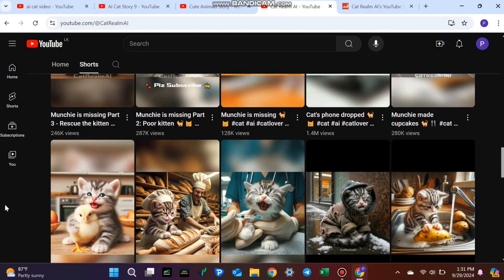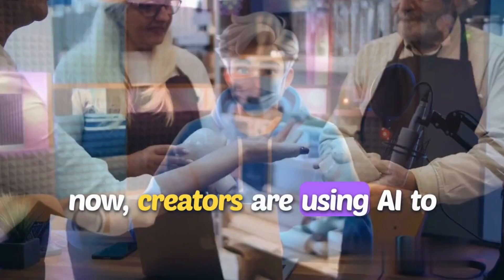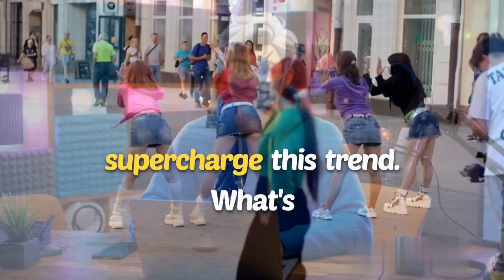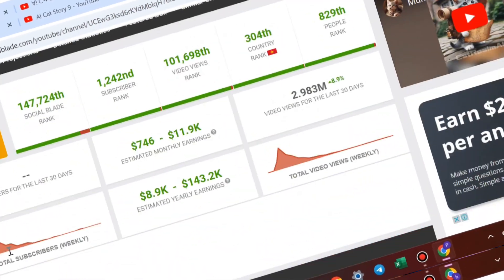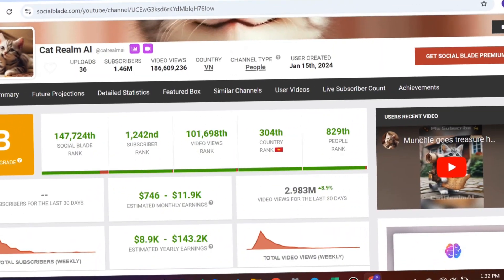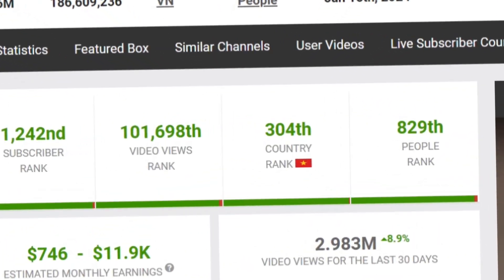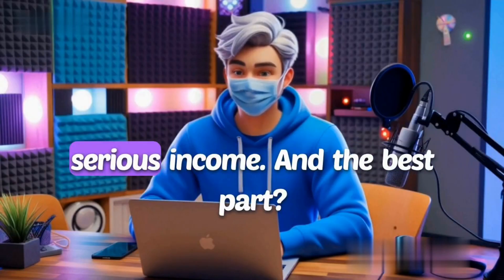You might be thinking, why cat videos? Well, cats have always been popular online, but now creators are using AI to supercharge this trend. What's more surprising is the money these channels are making. According to Social Blade, the channel with 1.4 million subscribers is earning between $800 to $133,000 a month. This is real money, and these channels are fully monetized, bringing in serious income.